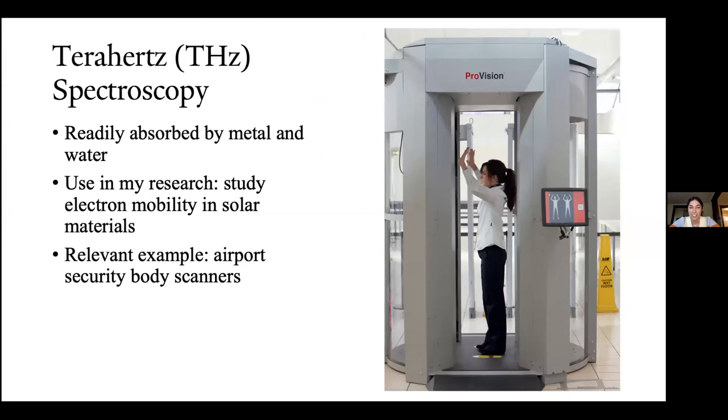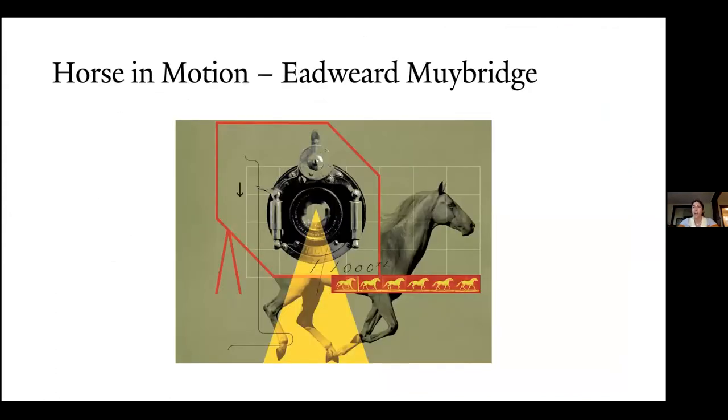I want to introduce the horse in motion story. This story will hopefully give you a better idea of what spectroscopy is and how I use light to study charge mobility in materials. Another aspect is seeing that developments in photography have led to developments in science — I want to emphasize that as well.